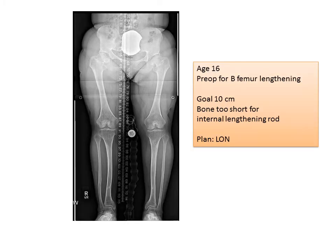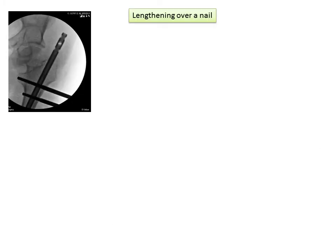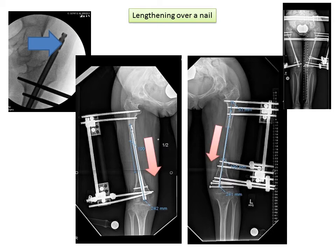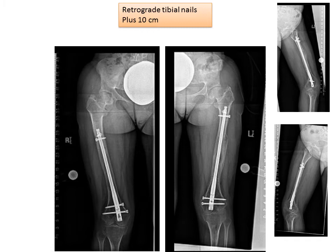Now at age 16, the plan was to do another 10 centimeters of lengthening in the thigh bones. The bones were too short for the use of an internal lengthening rod at that time, so our plan was to use a technique called lengthening over nail (LON). With LON we use a combination of internal fixation and external fixation and lengthen the bone over the rod. The rod was pulled into the bone to get the maximal amount of length. We achieved 10 centimeters of new bone, at which point the nails are locked and the external fixators are removed. This is the appearance of both femur bones at the end of consolidation, having achieved 10 centimeters of healthy new bone.